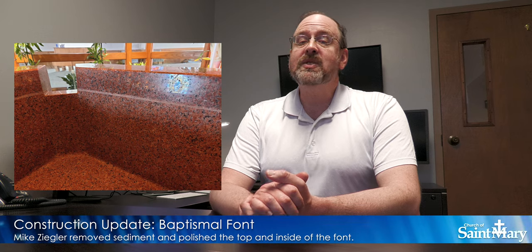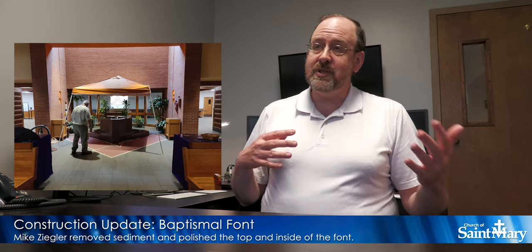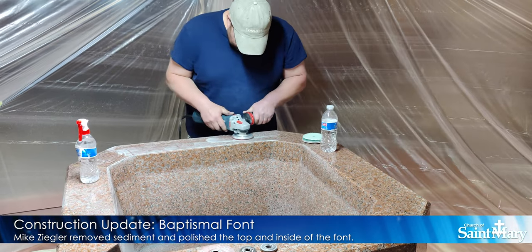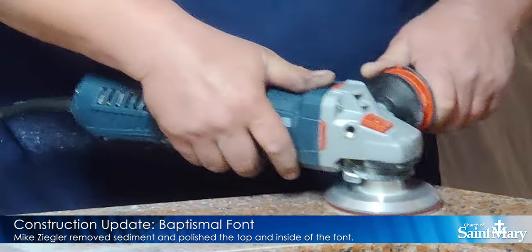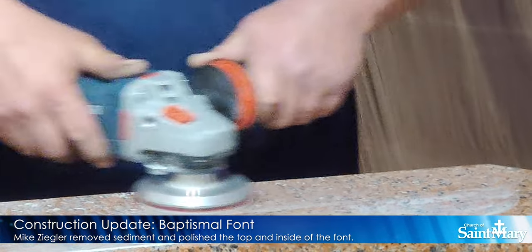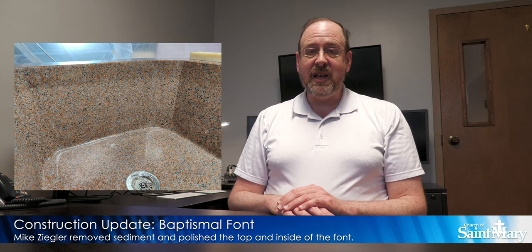Also, inside the church, Mike Ziegler from the F.C. Ziegler Company was out this week to refinish and resurface parts of the baptismal font. Over the past 35 years or so since that baptismal font was first dedicated, there's been a lot of water that's gone through. Mike Ziegler explains that the hydraulic pressure forces a lot of lime, calcium, or other deposits against the side of the baptismal font. They have ground away all the deposits and then polished the tops and the inside of the baptismal font. Looks great and can't wait for you to see it.